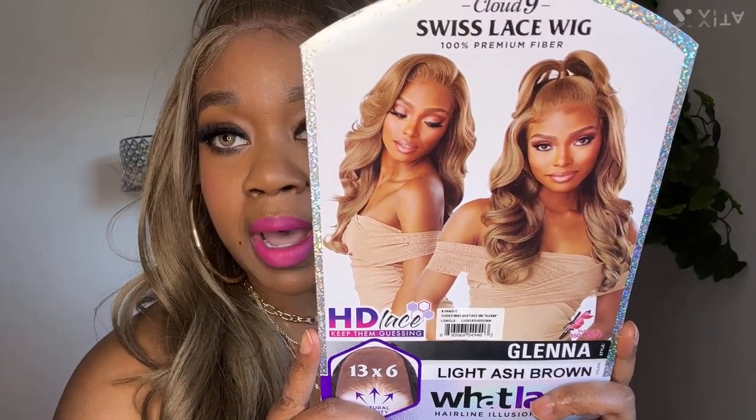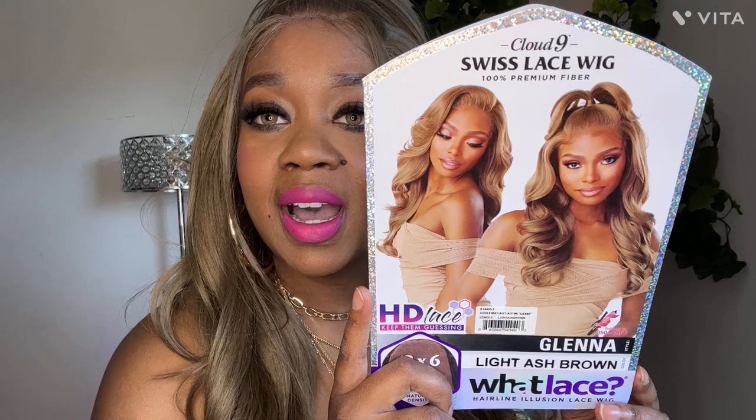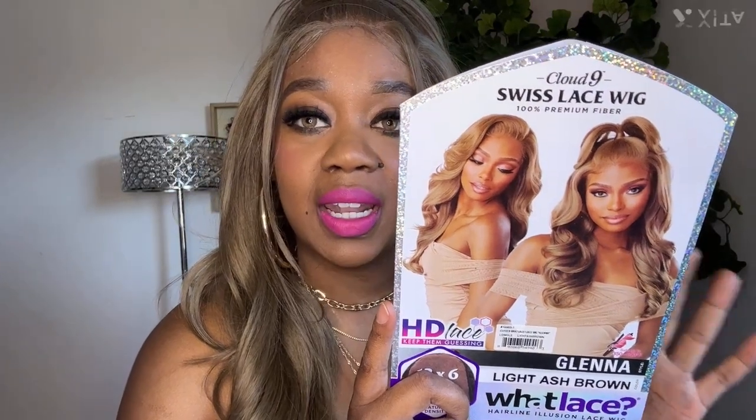Okay, so this is from Sensational. This is part of the Cloud 9 collection. This is a Swiss lace, 100% premium fiber lace front wig. This is Glenna, and I have it in Light Ash Brown, and it is a 13x6 frontal. So this is the wig on the model. The color on the model is a little deceiving — this is a little bit lighter, more like an off-27, like a lighter, darker 27. But it's still cute.